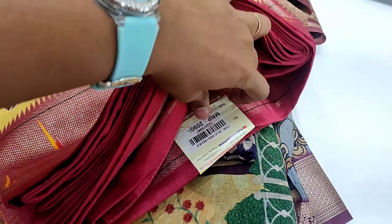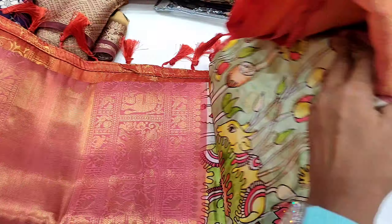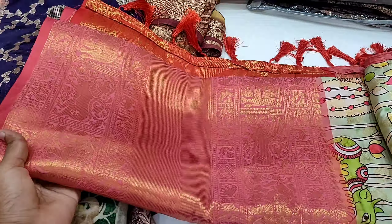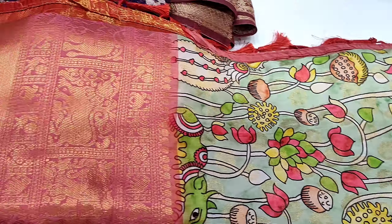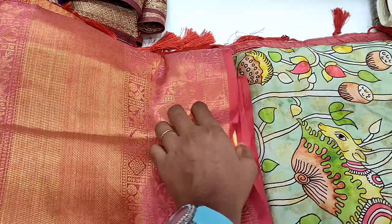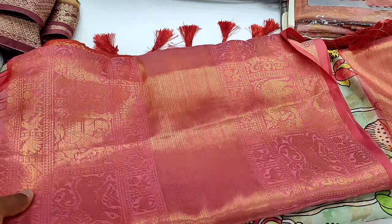There are many designs. Next one is a pink color — sky blue and light pink with a gap border. This is also the latest model sari, with a flowers design and animals printing. The price is 1,400 rupees.